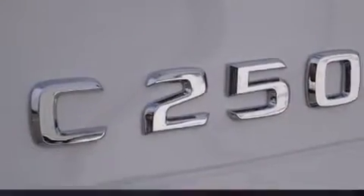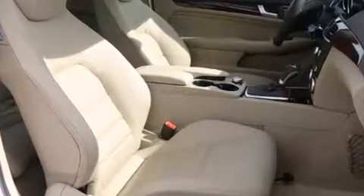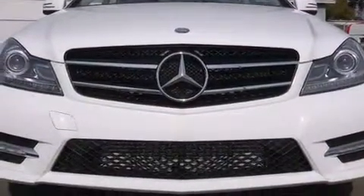Audio features include a CD player with MP3 capability, steering wheel mounted audio controls, a 10-gigabyte hard drive, and 12 speakers ensuring optimal sound no matter where you're seated.